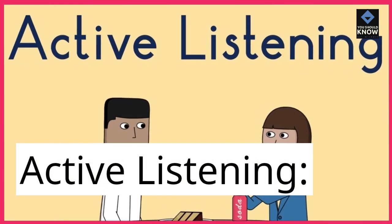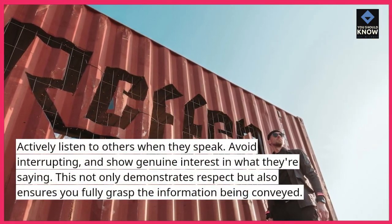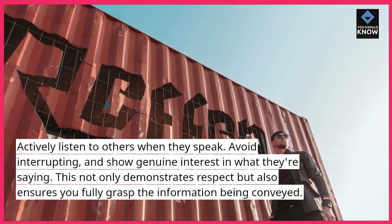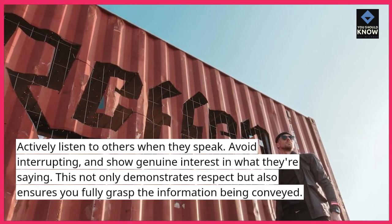Active listening. Actively listen to others when they speak. Avoid interrupting and show genuine interest in what they're saying. This not only demonstrates respect but also ensures you fully grasp the information being conveyed.